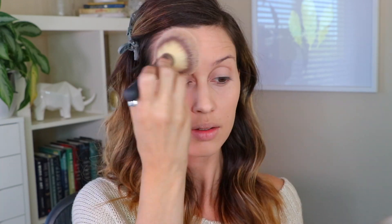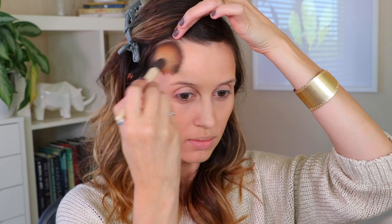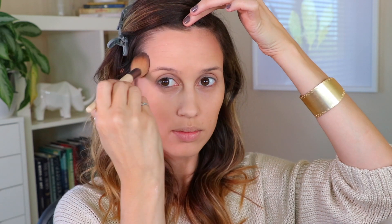Then I'm going into the Butter Bronzer by Physicians Formula. It's kind of a summer-themed bronzer, but I really like it for the upcoming fall and winter because it's a lighter shade. It looks really good on lighter skin when you're feeling a little pale — it's not too dark. Plus it has a nice coconutty smell to it. I just put that in the basic contour areas.